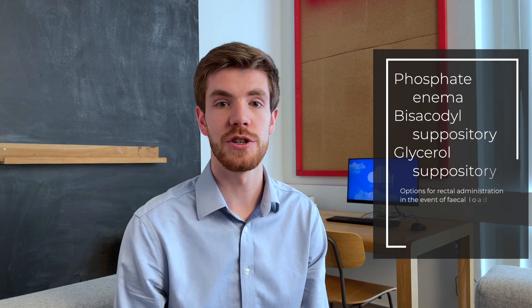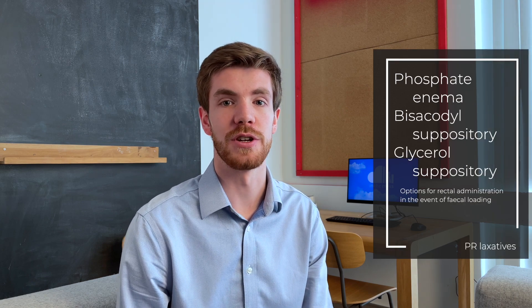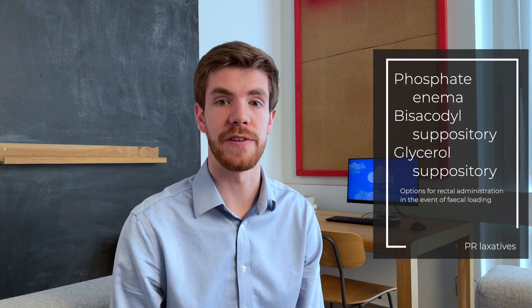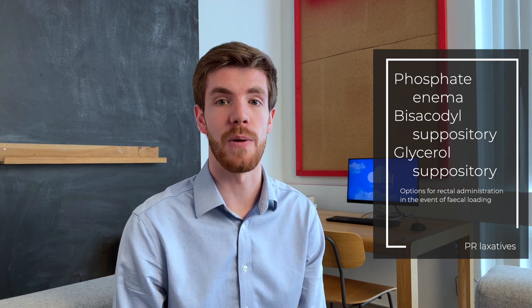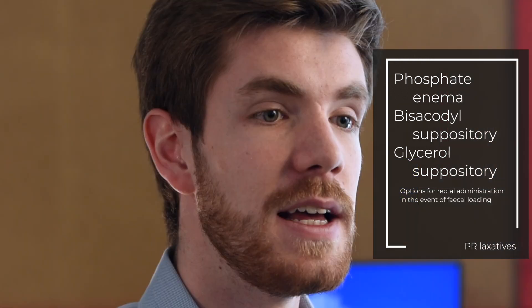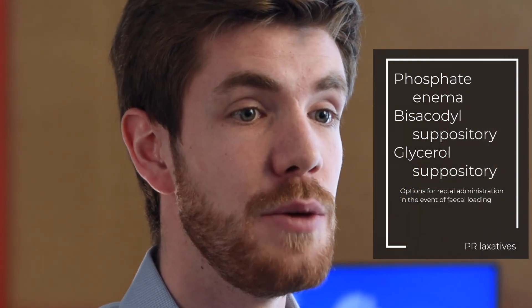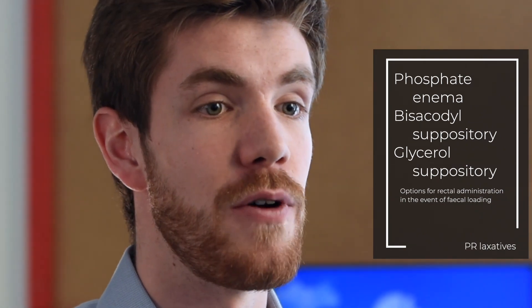The options for enemas and suppositories vary, but common ones to consider are glycerol suppositories, bisacodyl suppositories which have more of a stimulating effect, and phosphate enemas which are usually used for quite hard and impacted stools. It's important to note that for patients who are very faecally impacted, you may need to give multiple enemas before things start moving.